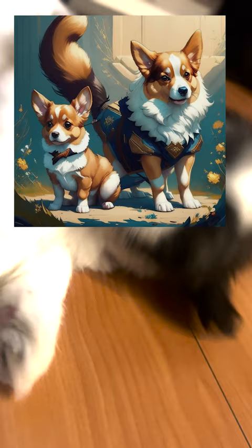Corgis are known for their affectionate and loving nature. They are devoted to their families and make excellent companions.